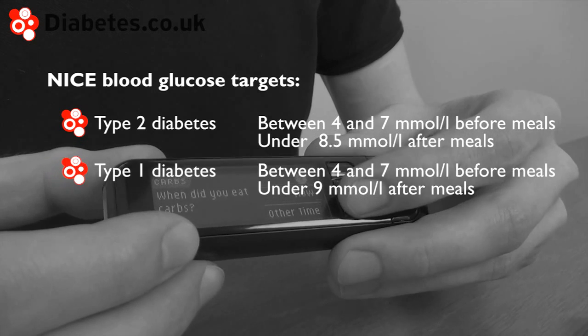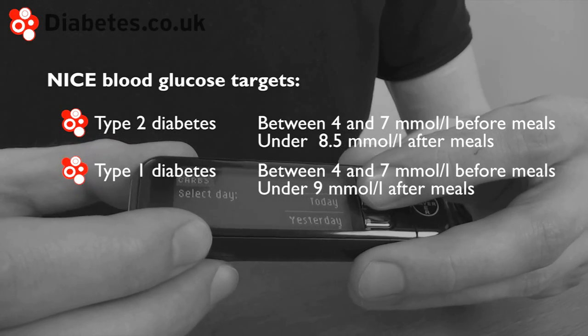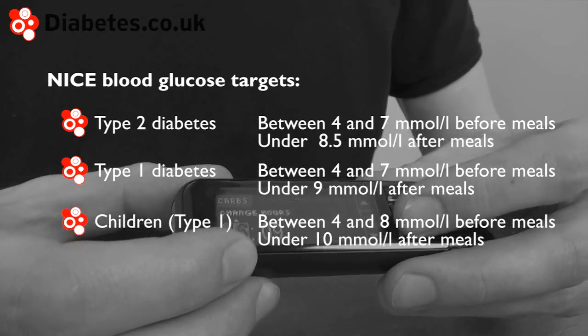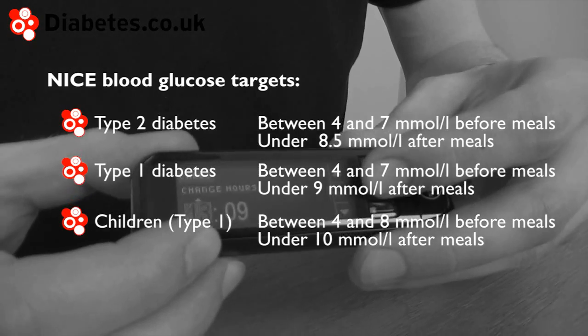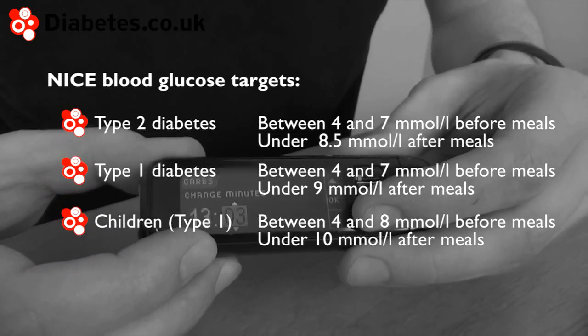People with type 1 diabetes should aim for a level of between 4 and 7 mmol per litre before meals and under 9 mmol per litre after meals. Children with type 1 diabetes should aim for a level of between 4 and 8 mmol per litre before meals and under 10 mmol per litre after meals.